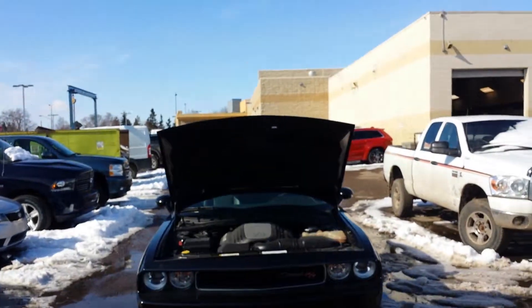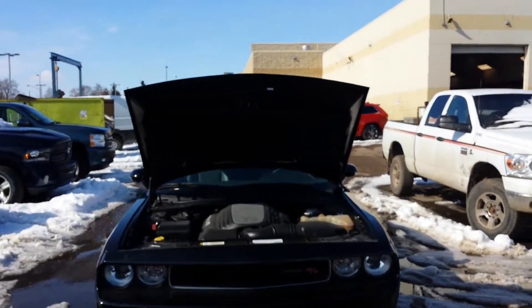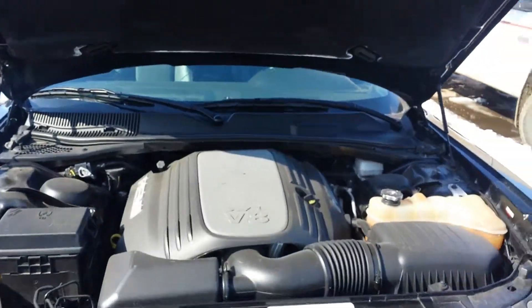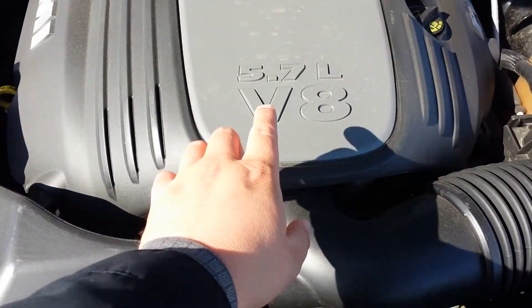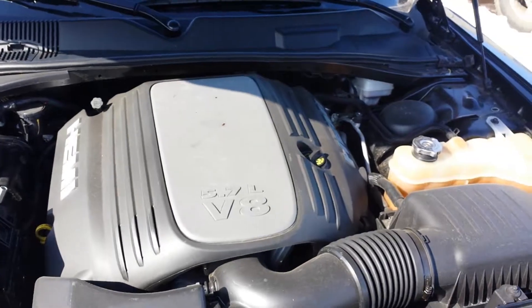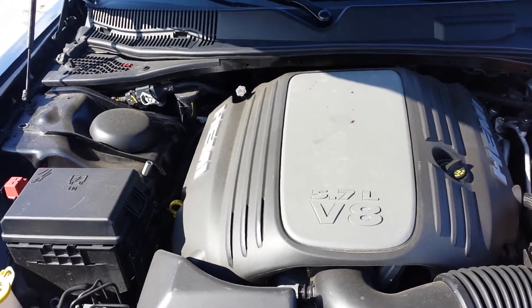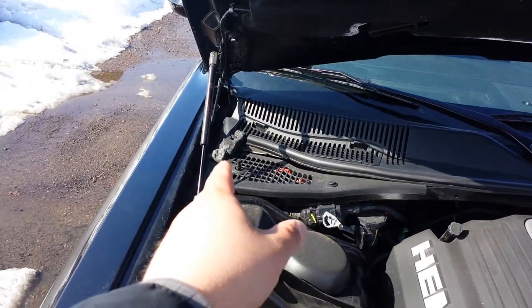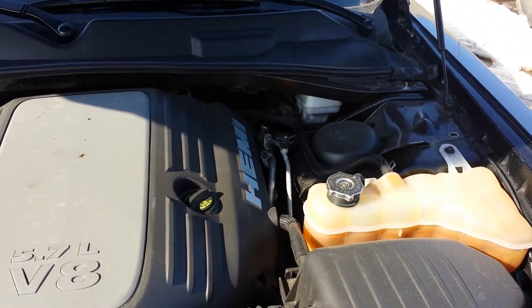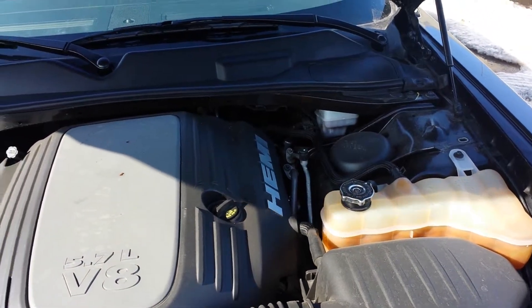This car is black, as you know, with nice fog lights. The engine is 5.7 liters and V8 — this is a Hemi engine and it comes with the multiple displacement system. This is the hydraulic hood with a fire blanket. This car has only 32,000 kilometers, so it's still under factory warranty.